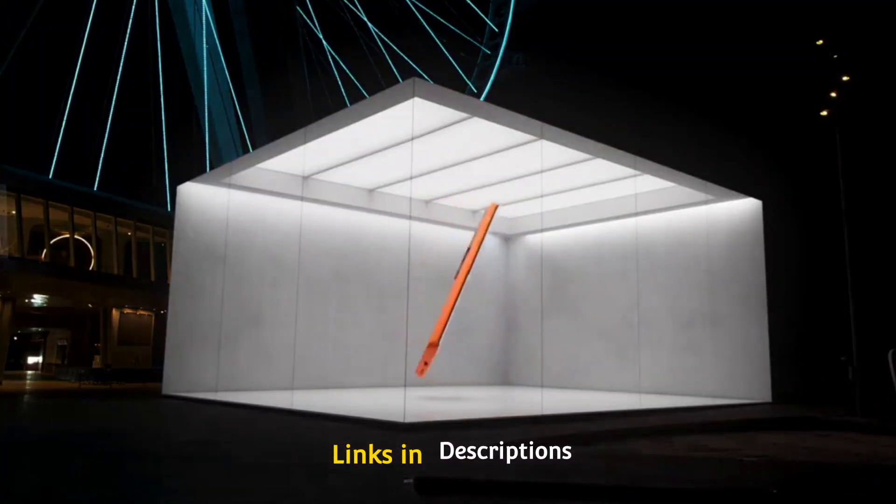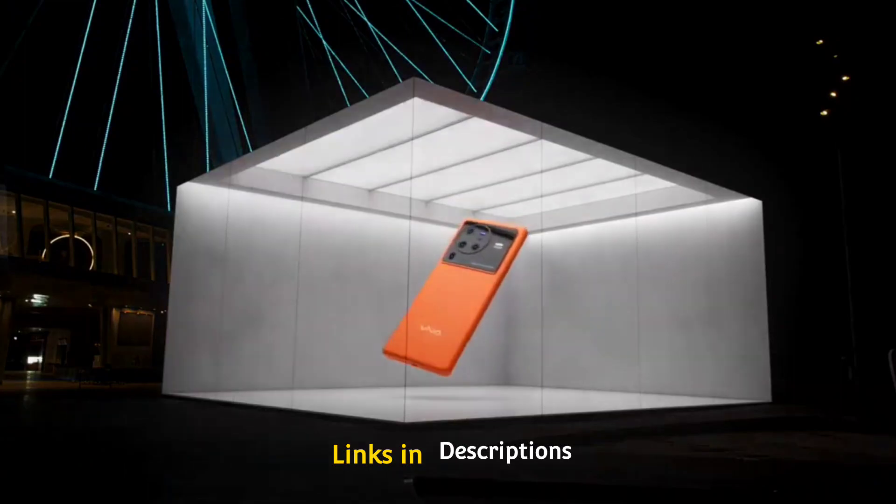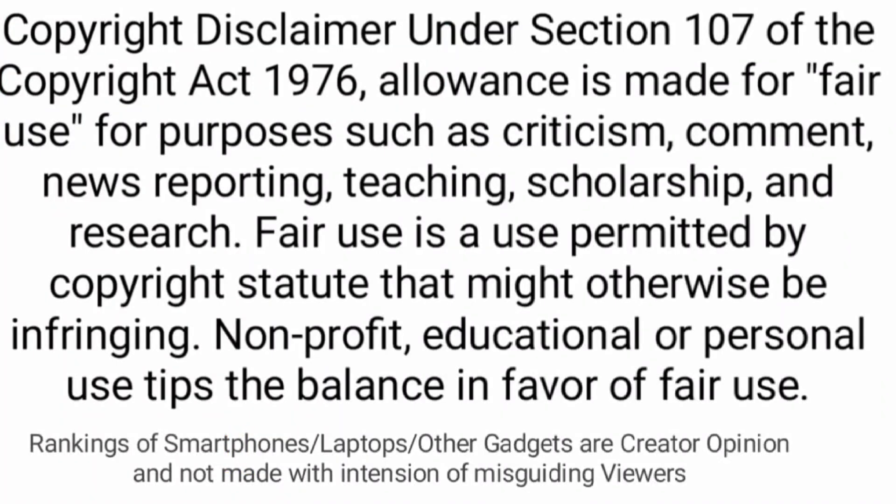These are the 5 amazing Vivo phones that you can consider buying. If you liked the video, please hit the like button, share this video with your friends, and don't forget to subscribe to the channel. Thanks for watching.